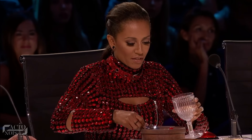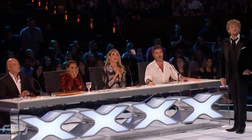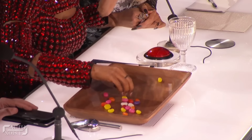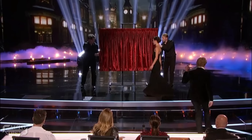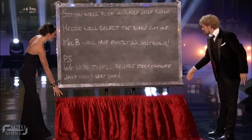Next, Mel B scoops up a random number of beans into a glass, while Howie names his dream flavor of jelly beans. To everyone's amazement, Emily correctly predicts the number of beans in Mel B's cup before she actually counts them. Finally, the chalkboard is lowered, which reveals the exact same written predictions that Emily had predicted.